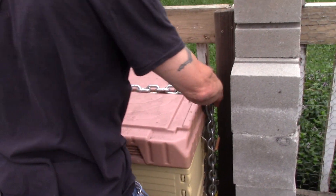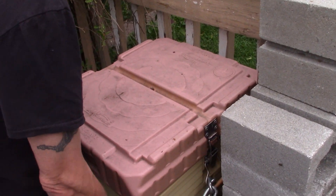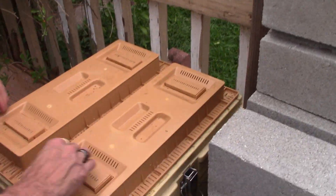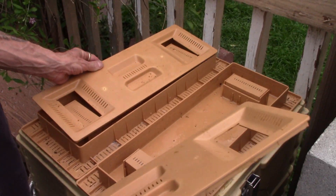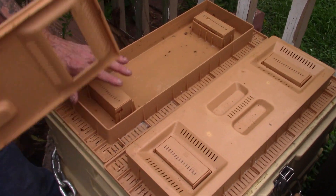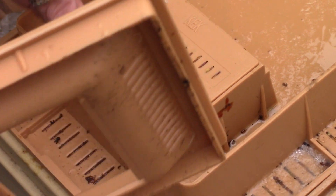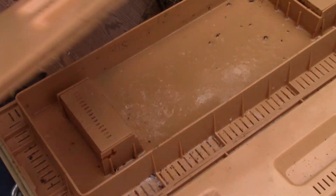The other thing I'd like to show you about the Apimaye beehive is that it has a built-in feeder on the top — a top feeder that comes with the hive already. Right now it's set up for syrup. I put the syrup in and it's got a little slot over here on an edge, with a stair inside they go down. It allows the bees to get the syrup without coming into the area and drowning in it.